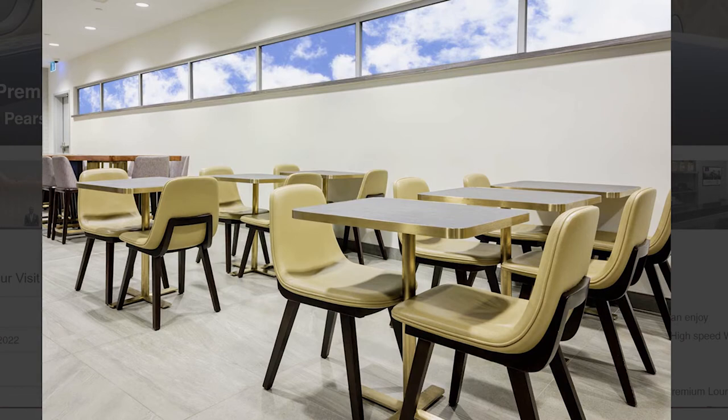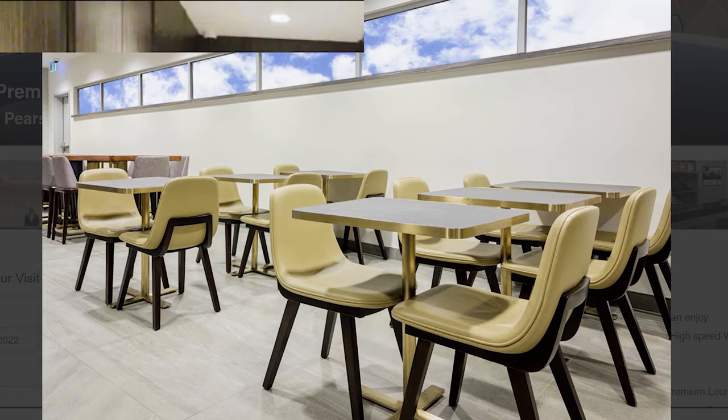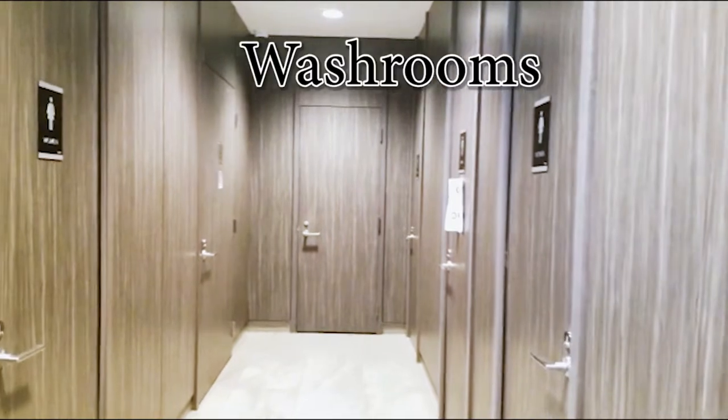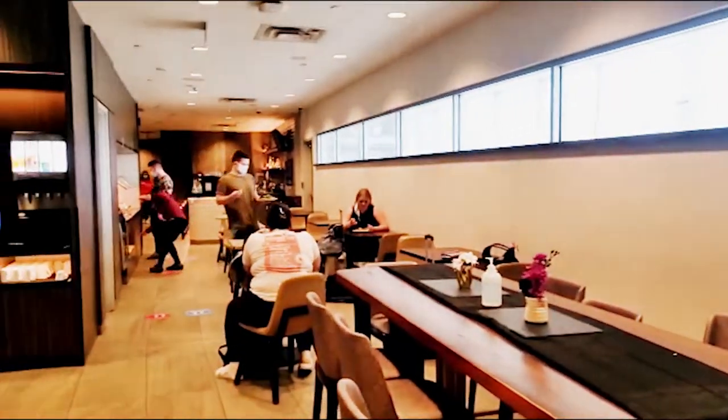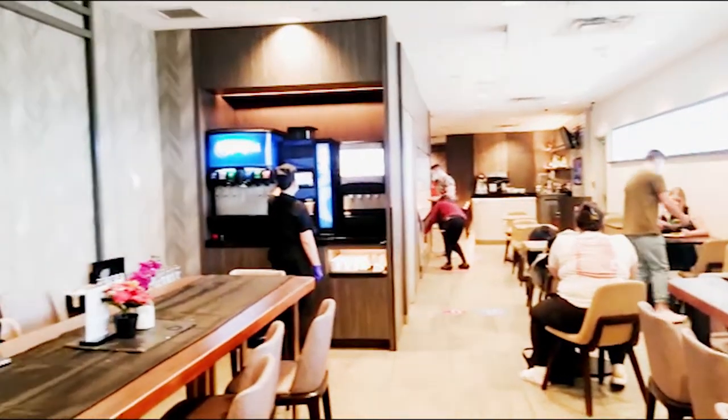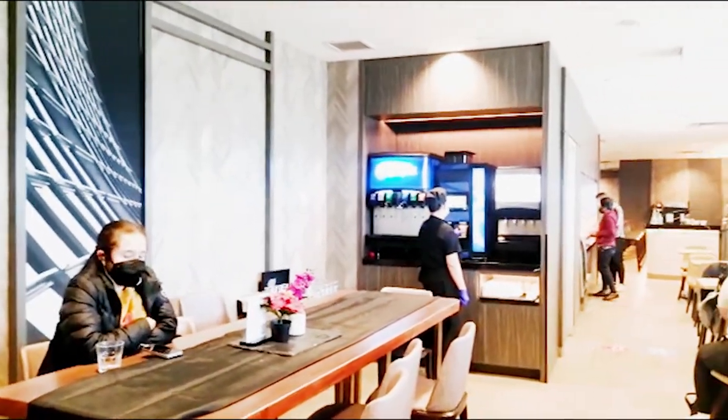There are washrooms located in the far corner. There is a small buffet with hot food items, soup and salad bar, and hot and cold beverage machines. The lounge has high-speed wifi, newspapers and magazines available. The food was pretty good, nothing fancy or special, but it did fill us up before we boarded our 12-hour flight to Oahu.